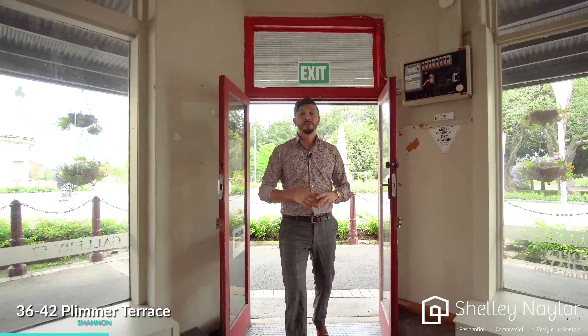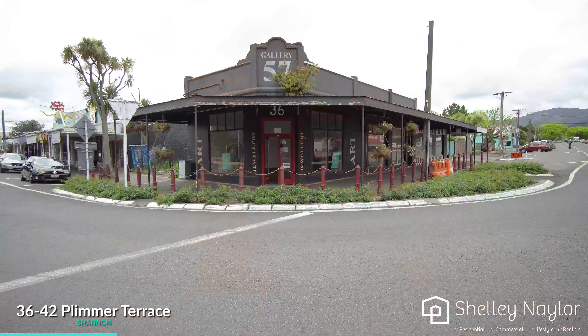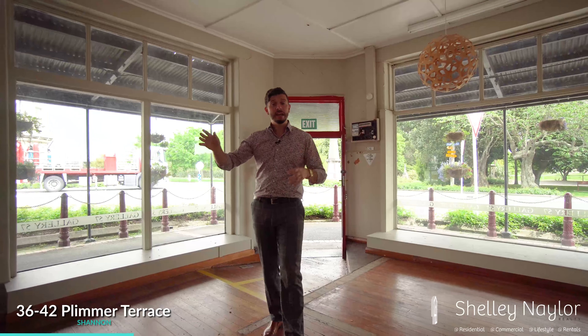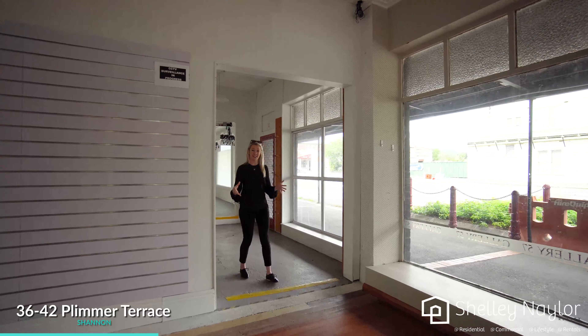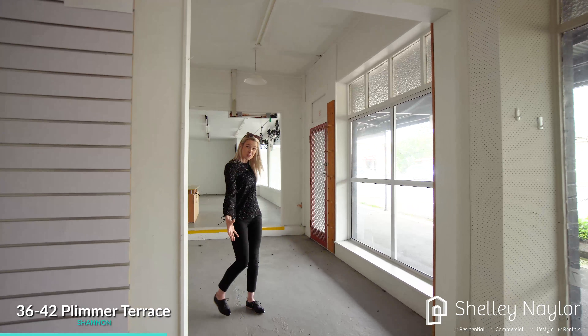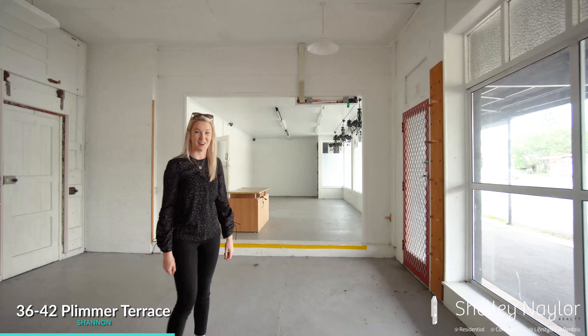This first shop front is right on the corner of State Highway 57 and Plymouth Terrace. We have massive shop front visibility, massive windows — it is a beautiful space. You may recognise this space as being Gallery 57. It's got so much space and room for potential to make it your own.